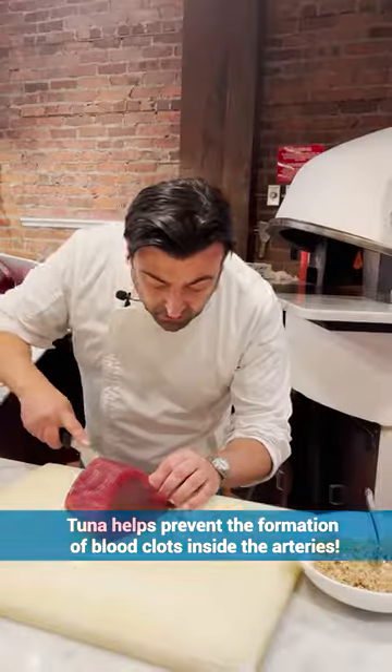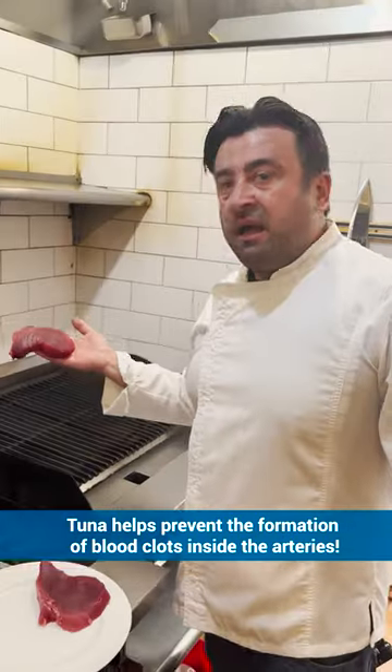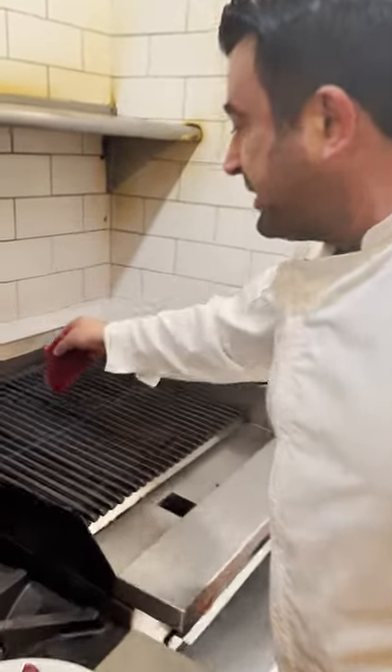Cooking clean does not mean that it's not delicious. We've got an amazing, super fresh piece of bluefin tuna. I'm not doing salt, I'm not frying it — I am just simply searing it down.